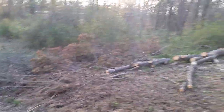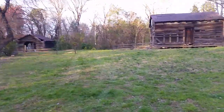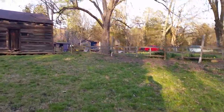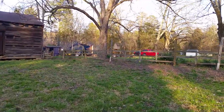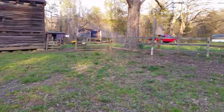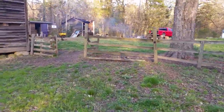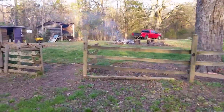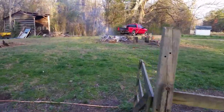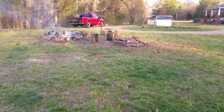Still got another truck load there. Getting everything ready for the fencing we're going to put up so we can keep the birds in — and when I say birds, I mean turkeys, and a bunch of them. We should have about 22 or 23 when they all come out of the incubator. We've been burning all the tops of the tree.